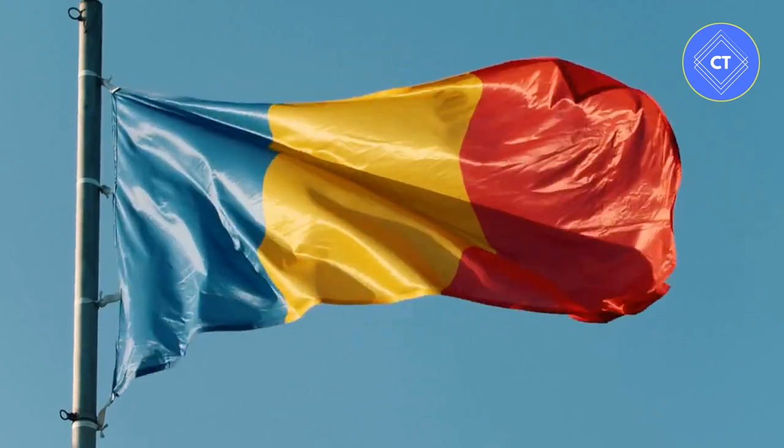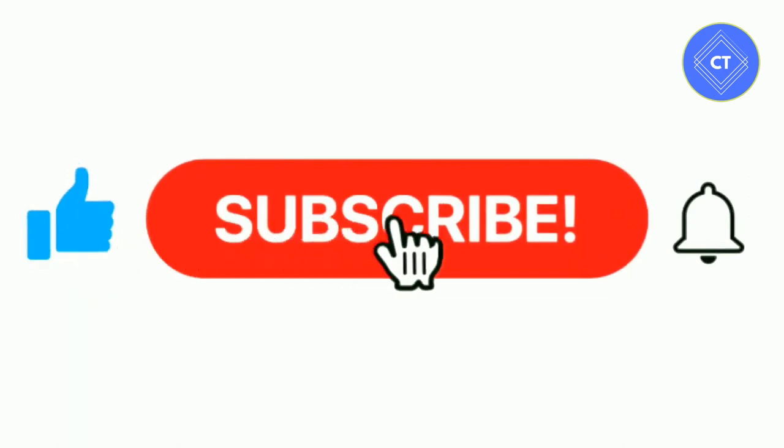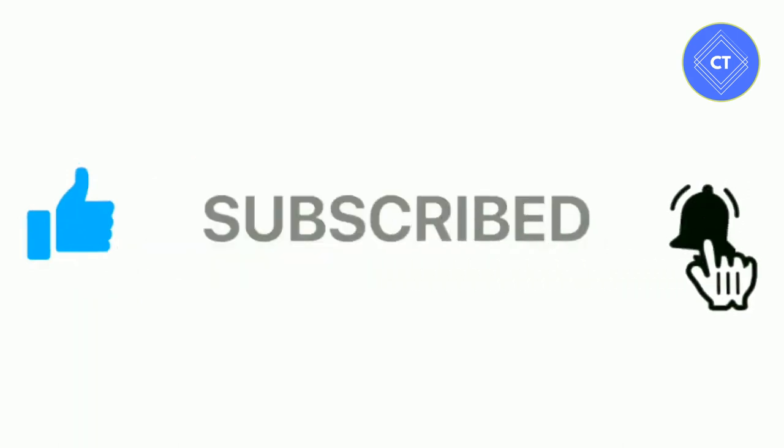Best places to visit in Romania. Before starting, please support the channel by liking this video and subscribing to this channel for future updates.